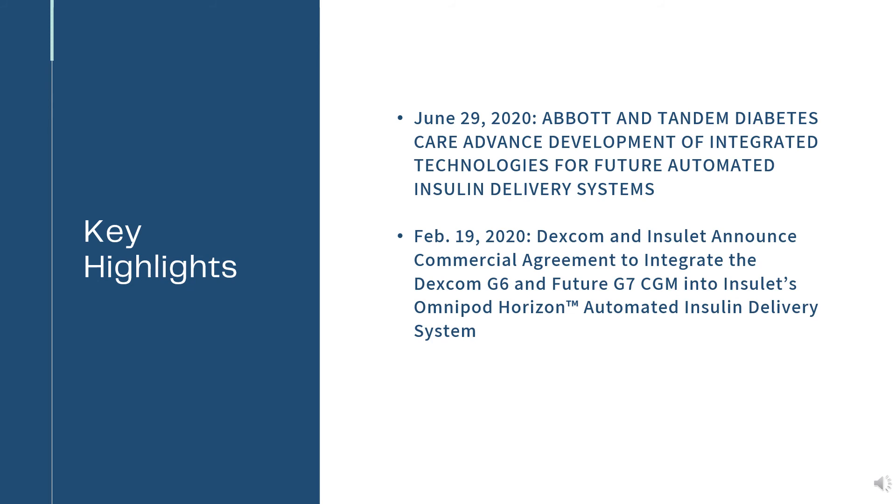Key Highlights: June 29, 2020 — Abbott and Tandem Diabetes Care announced the advanced development of integrated technologies for future automated insulin delivery systems. February 19, 2020 —